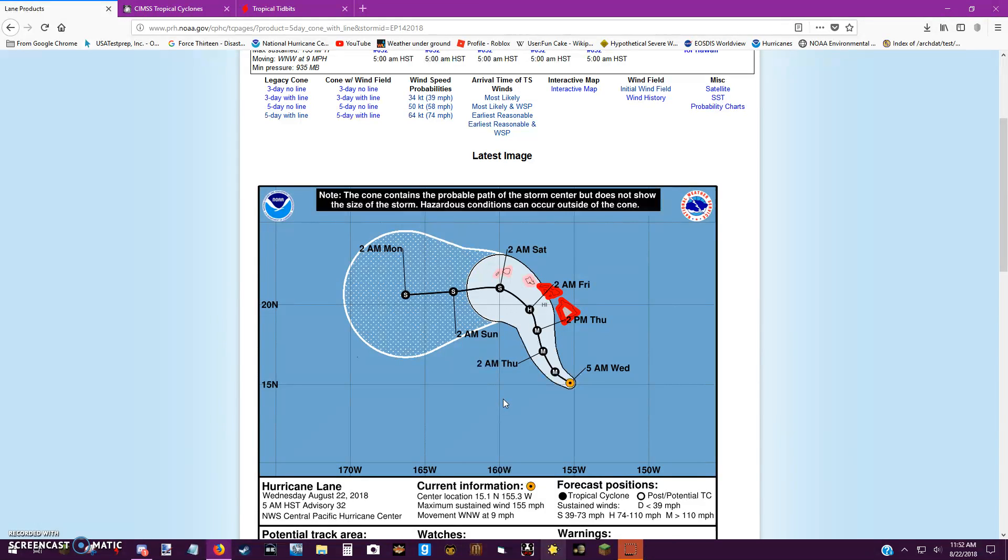Especially when you look at this type of storm — we do not want an Iniki-type storm situation here. I'm telling you now: do not wait. Even if it's going to move out to sea, you're in the outflow. Get out and go. Even if you're not in the cone, still get out and go. You don't want to be in this storm. It's very dangerous and very damaging.